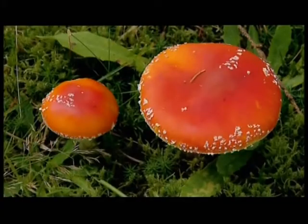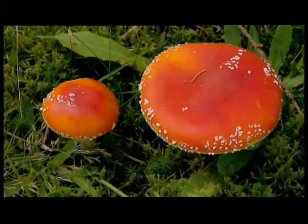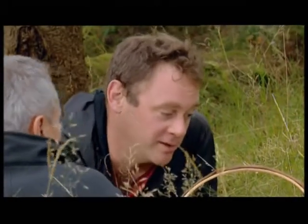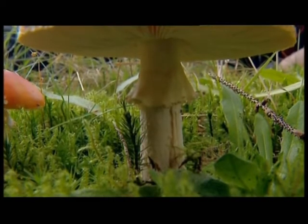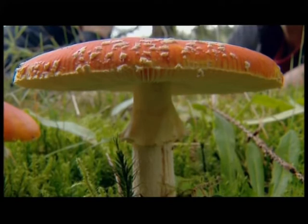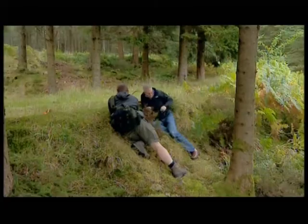Look at these beauties — fly agaric. Aren't they gorgeous? But definitely not something you want to end up with in your basket. These guys are definitely poisonous and they would make you quite ill, so you don't want to get them mixed up. Why are you interested in them, though? Well, these are a really good sign that there might be ceps around. They like exactly the same kind of habitats and will grow with the same kind of trees. Very often where I see these, I'll find ceps at some point.